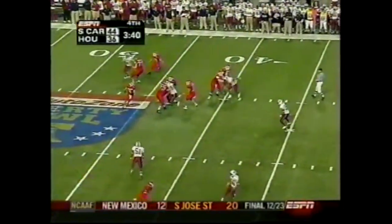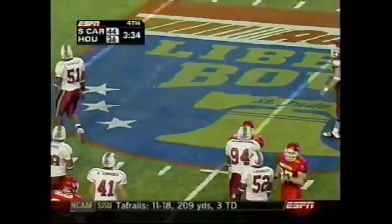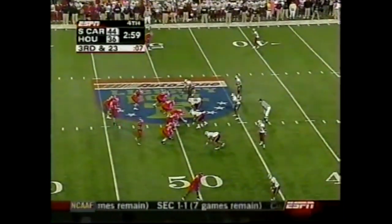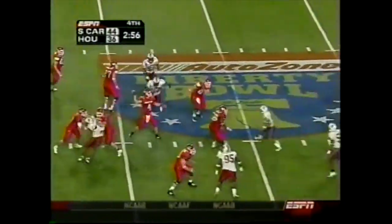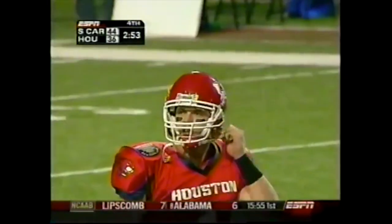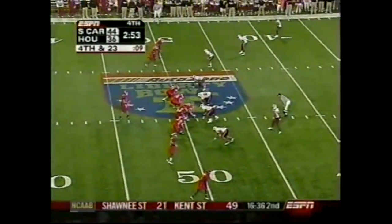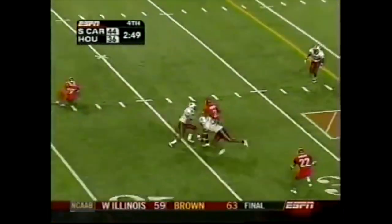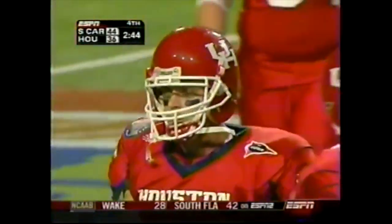Now Cobb to work in a one-possession game, trying to buy some time, gets tripped up and sacked — Jasper Brinkley brings him down. That's a loss of nearly 15 yards. Cobb comes underneath, behind his intended receiver Donny Avery — incomplete. It's fourth and 23. Cobb finds Avery well shy of a first down and Houston turns it over on downs.